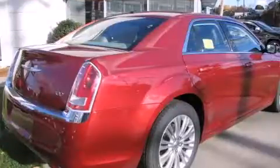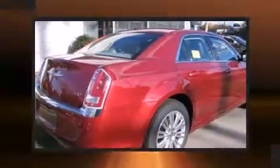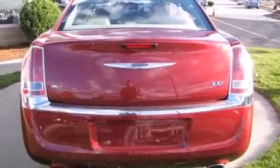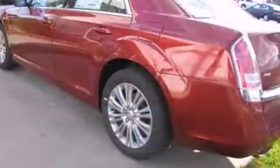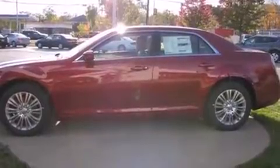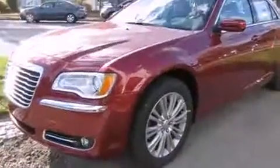Top features include front dual-zone air conditioning, leather upholstery, one-touch window functionality, a power seat, a trip computer, an automatic dimming rearview mirror, and power windows. Chrysler also prioritized safety and security by including dual front impact airbags.